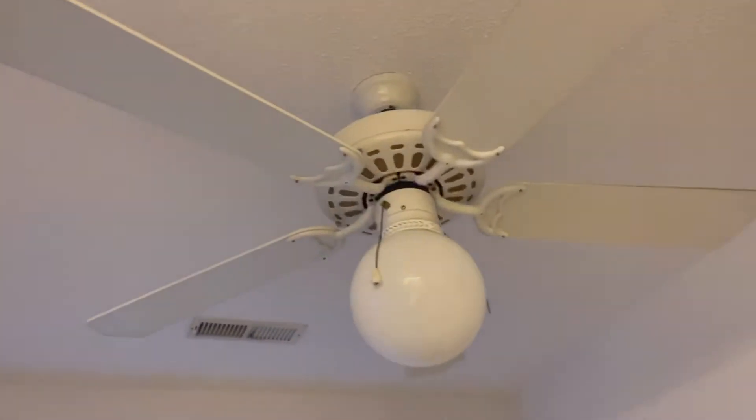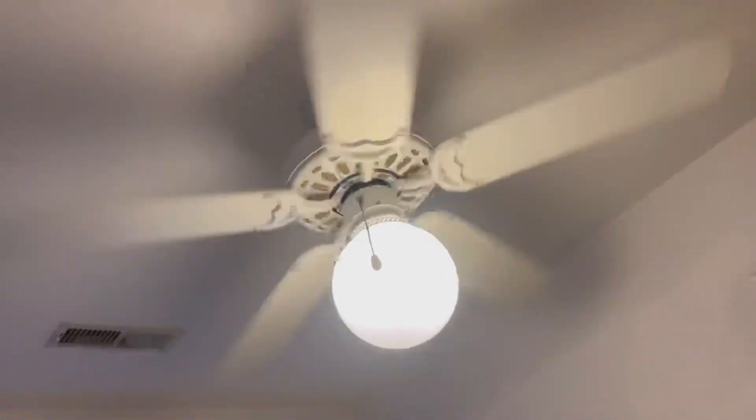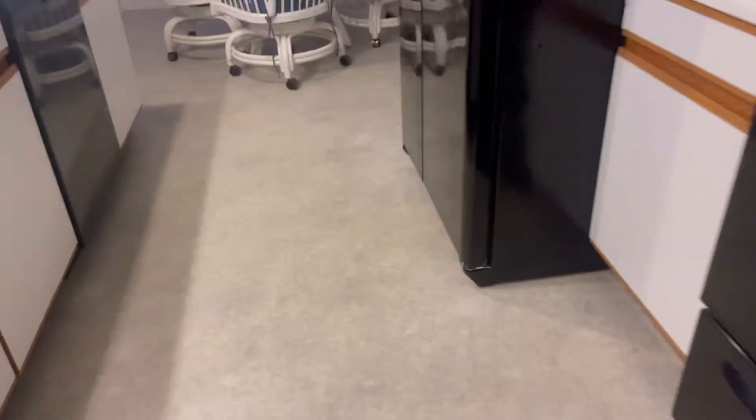Walking by here we got another ceiling fan which I'll turn on. It works. Then I'll turn it back off because we're not having that one running. All right, so that's basically the living room — let's see if there's anything more. Nope, that's it.